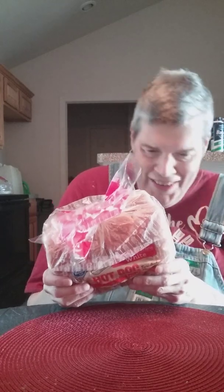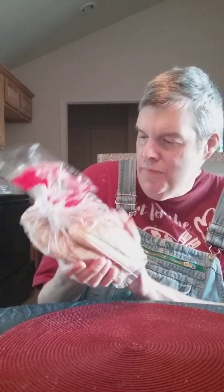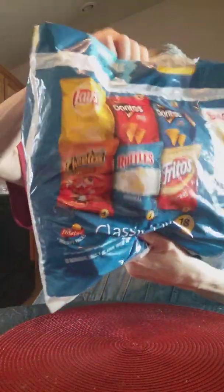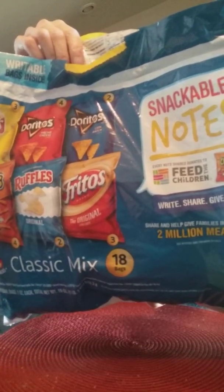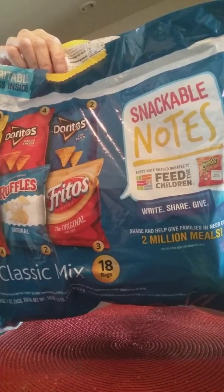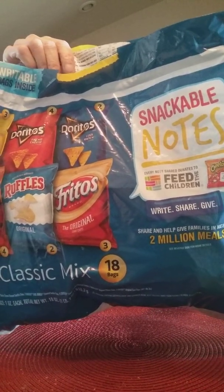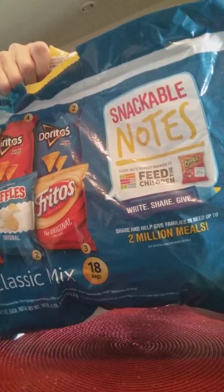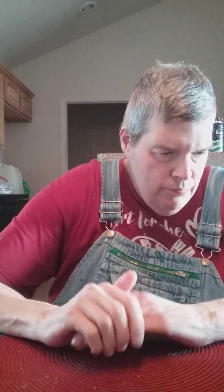I also have hot dog buns — tastes good when you eat those wieners with these. And I also have chips: Doritos, nacho cheese Doritos. Oh man, I thought it sounded good — cool ranch — but it's nacho cheese Doritos.